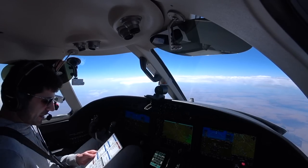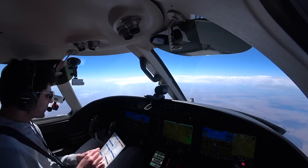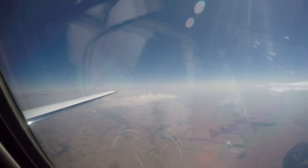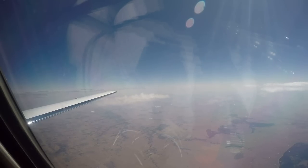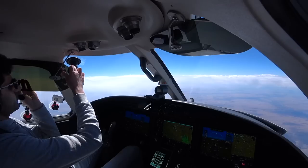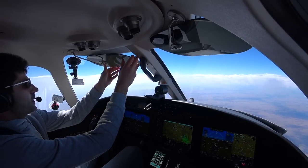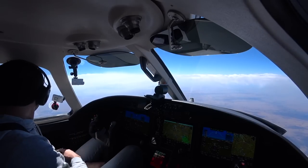Checklist is good, everything's good. We're going to contact Wichita Approach on 126.75. The sun was kind of super strong so we were using that to block the glare, but now we don't have to worry about that. Going through these clouds, putting the engine anti-ice switches on.